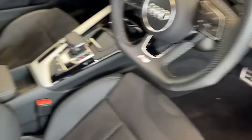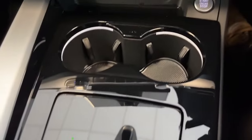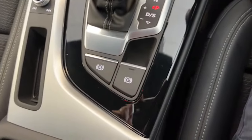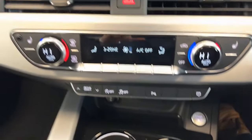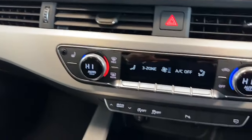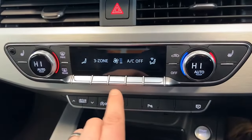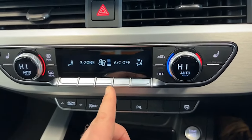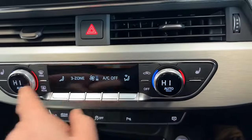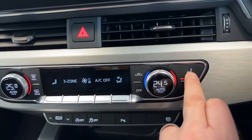Electric heated and power folding door mirrors, automatic lights. Inside, the LED lights around the cup holders, all of the interior trim — have a look at that, absolutely spotless, no marks or scores on the black work or the satin chrome. Dual climate control here — that's the controller to increase the speed of the fan, and you can have one side warm, one side cold for you and your passengers. Heated seats too.